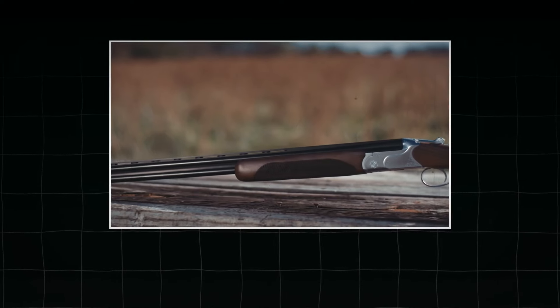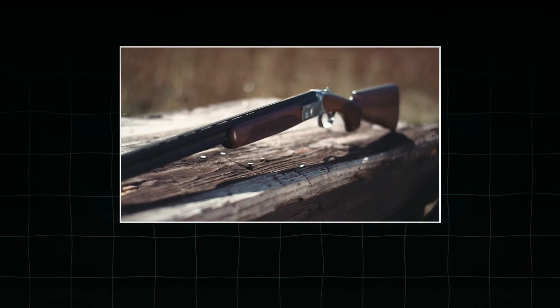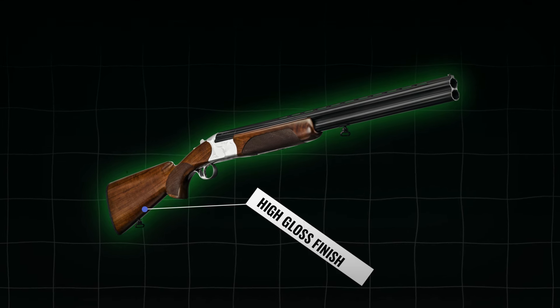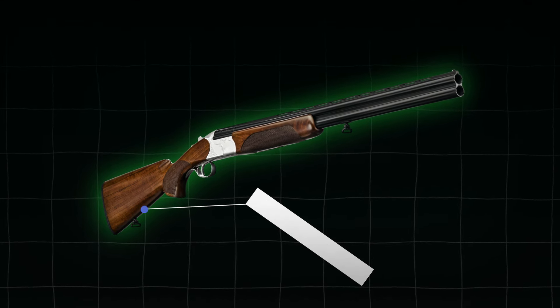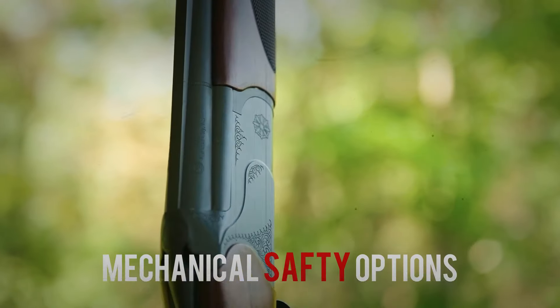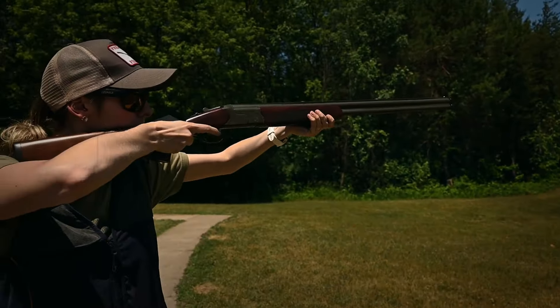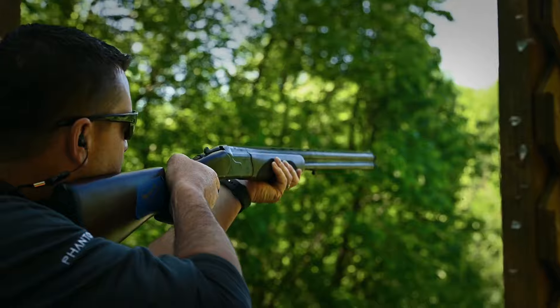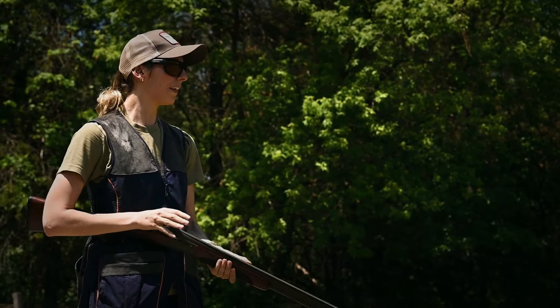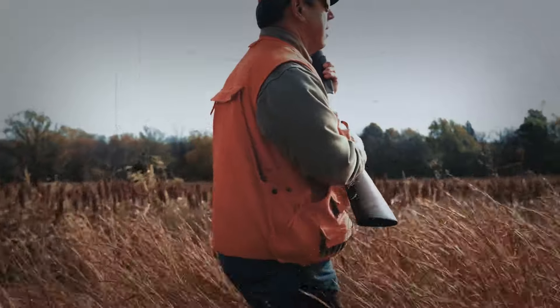The material has an attractive grain pattern which looks striking, and the addition of a high-gloss finish available in some models makes the shotgun more appealing. The Redhead Premier also has a mechanical safety option that prevents accidental discharge of the firearm by blocking the trigger mechanism, so you don't have to worry if the trigger is pulled accidentally, ensuring safety and giving you peace of mind.